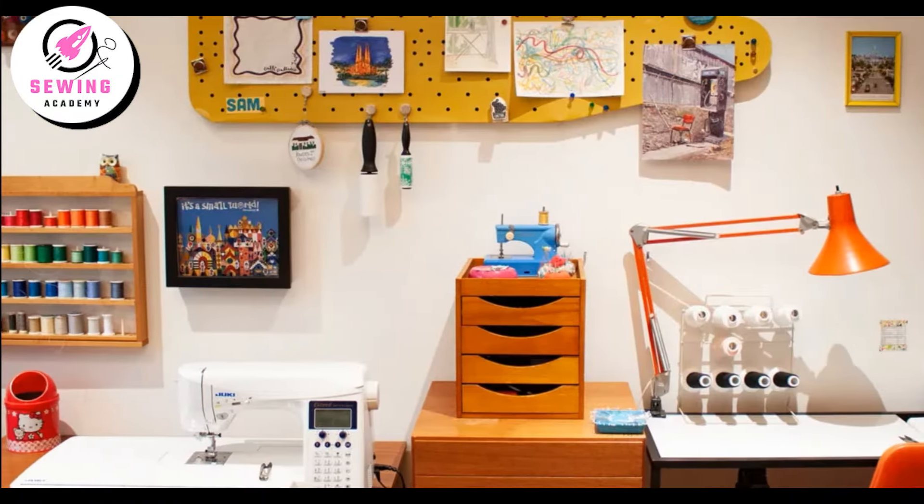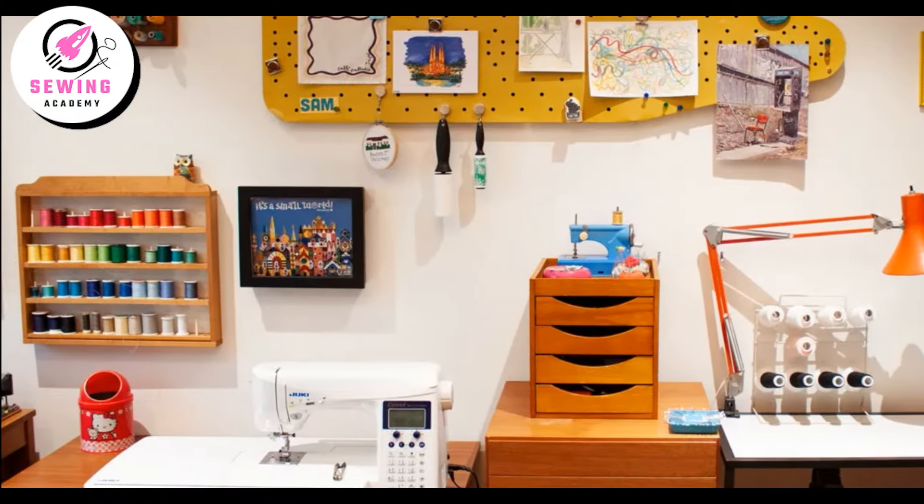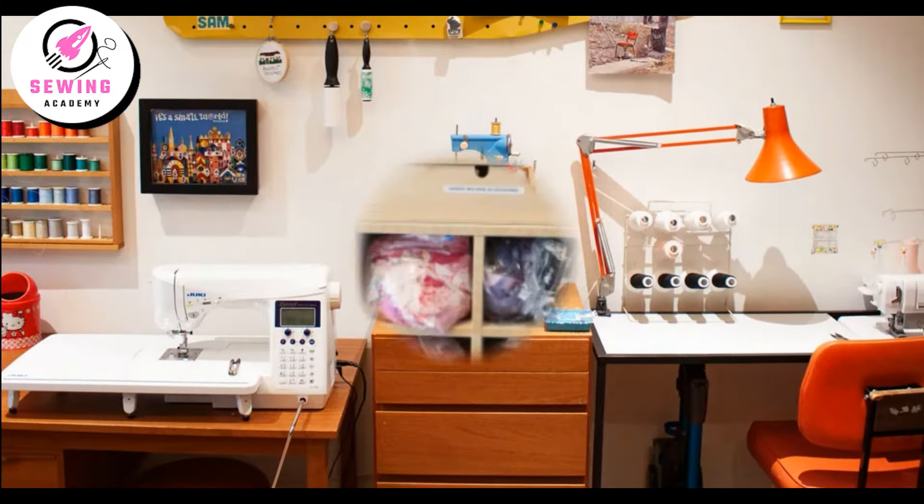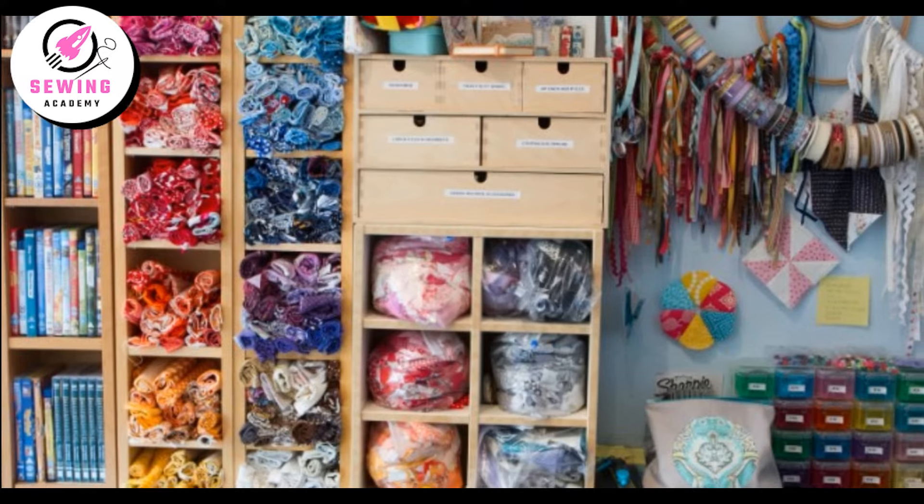Ventilation matters too. Ensure your sewing room has good airflow to keep you comfortable and focused.